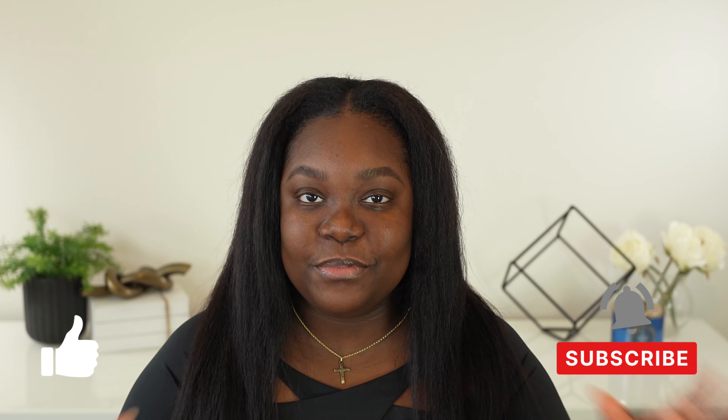Hey guys, welcome. I'm Lalas Grand. If it's your first time here, welcome to my channel. And if you are a returning subscriber, thank you guys so much for coming back and for always showing me love. I appreciate all of you.